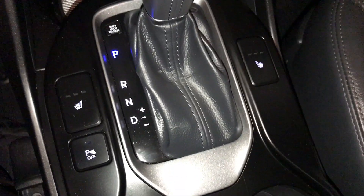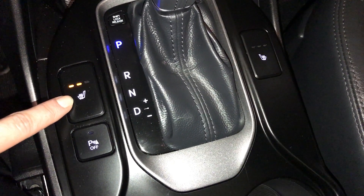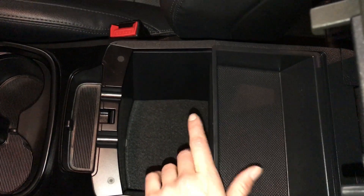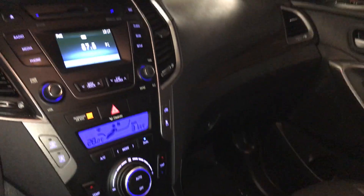Leather shift knob. Heated front seats, three settings. Turn on and off the parking assist. Storage underneath your armrest, lockable glove compartment.